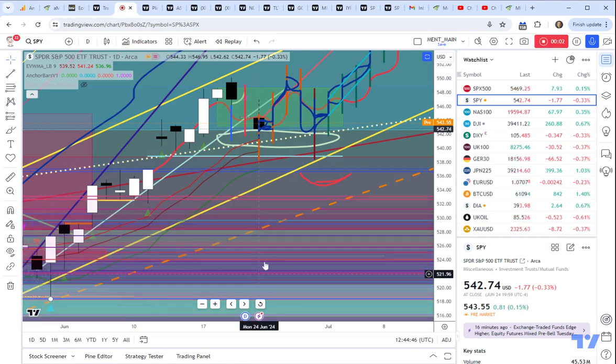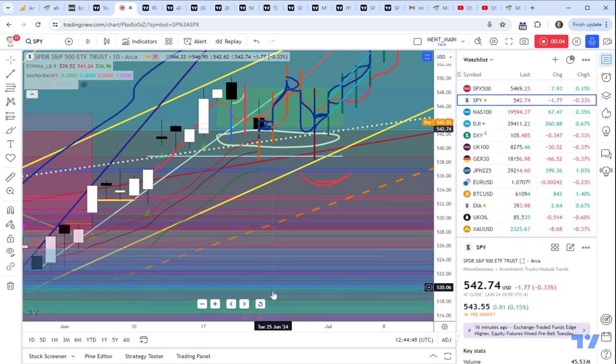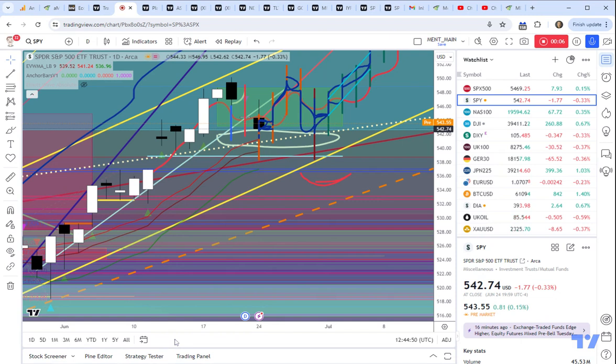Good morning, everyone. This is Brad Matheny. Today's the 25th of June. This is the SPY daily chart. We're going back over my continuing 'Plan Your Trade' video series.